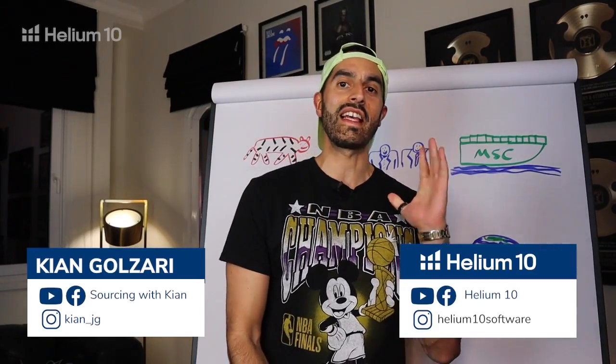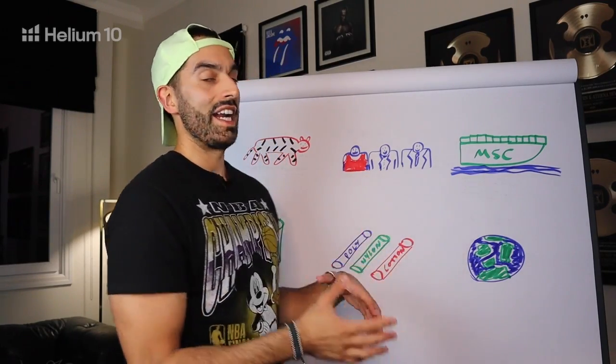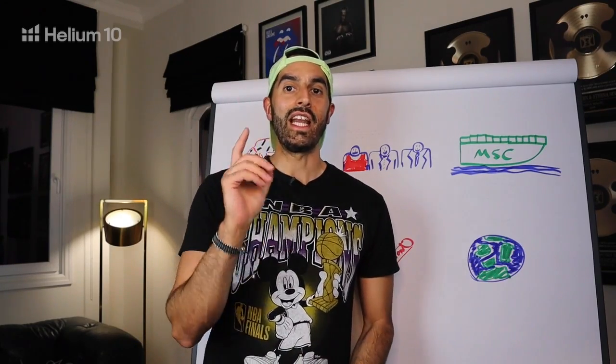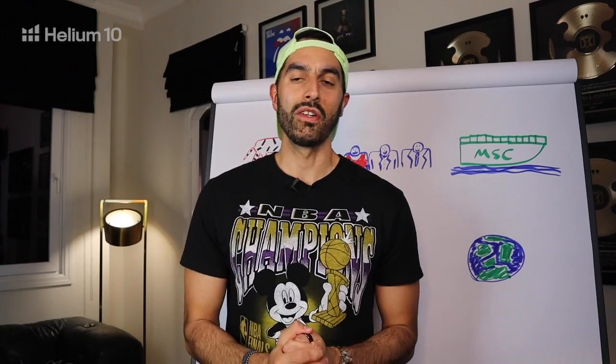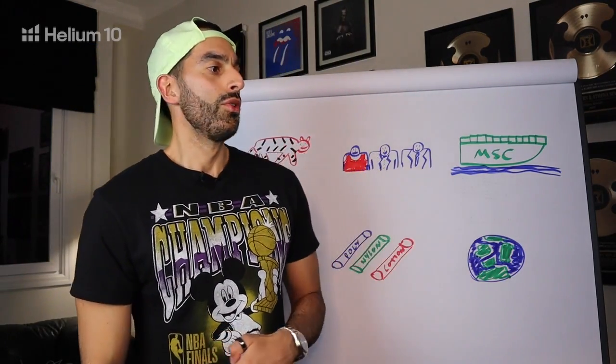Happy New Year! As mentioned, this episode is in partnership with Helium 10, where we'll be bringing you a monthly supply chain update — January through December. I'll cover everything that's going on and actionable advice we can apply to our business. My name is Kian Gozari. I've been living and working in China for the past 12 years, manufactured over 2,500 products, visited more than 500 factories, attended more than 20 Canton Fairs, and worked with brands like the Olympics, United Nations, and the NBA, as well as Amazon private label sellers.